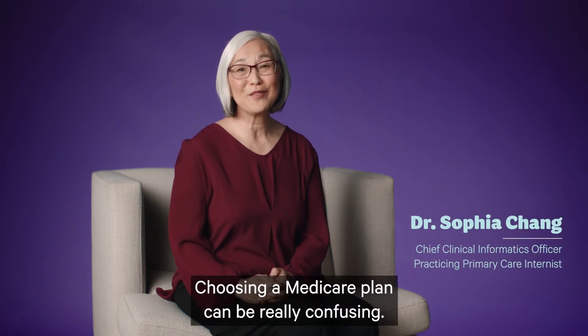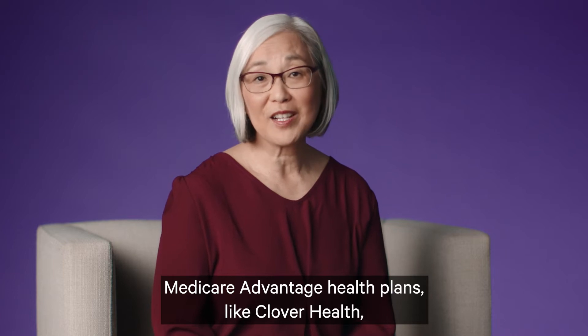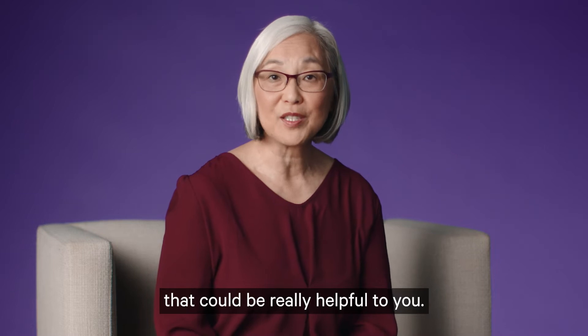Choosing a Medicare plan can be really confusing. Medicare Advantage health plans, like Clover Health, have additional benefits and services that could be really helpful to you.